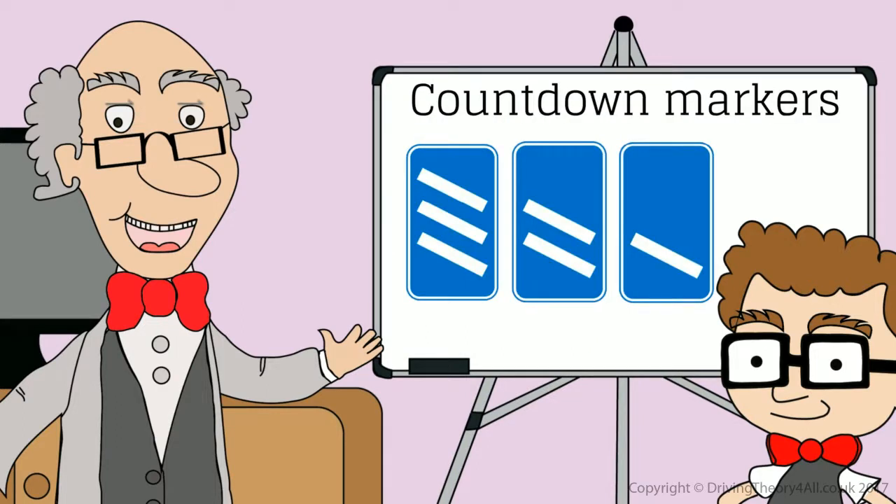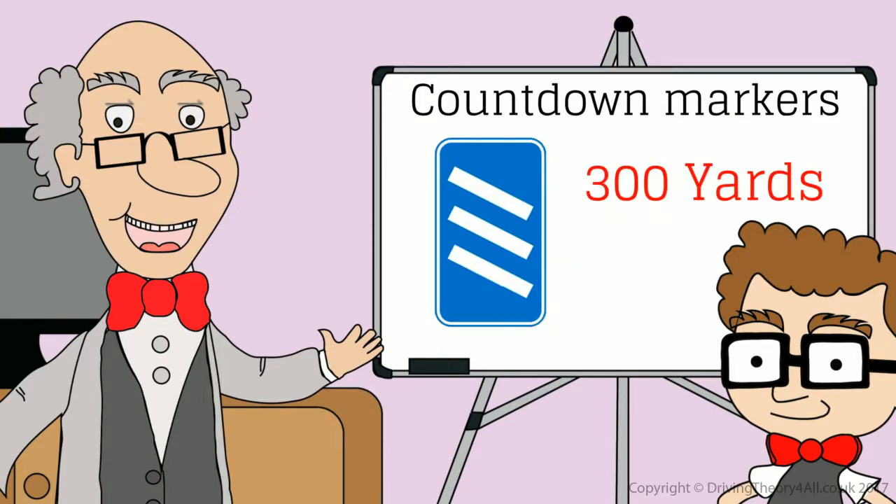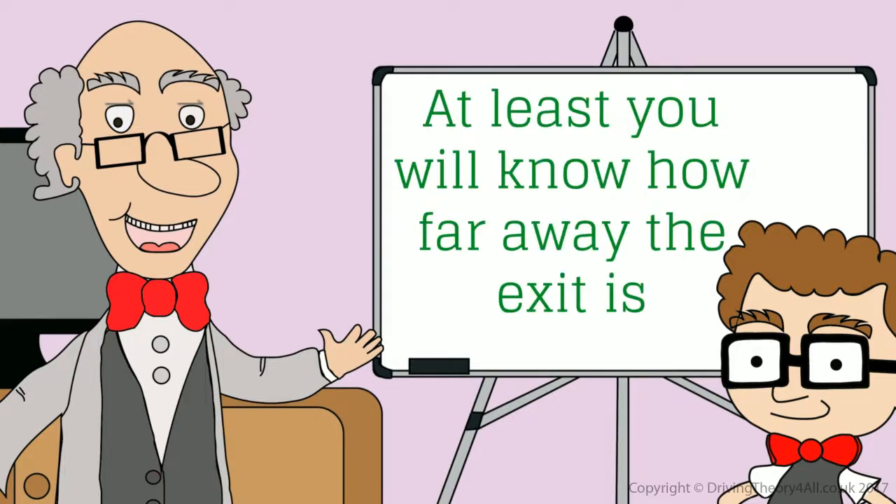Countdown markers tell you how far it is to the next exit: 300 yards, 200 yards, 100 yards. That's a really good idea to have the countdown markers — at least you will know how far away the exit is.